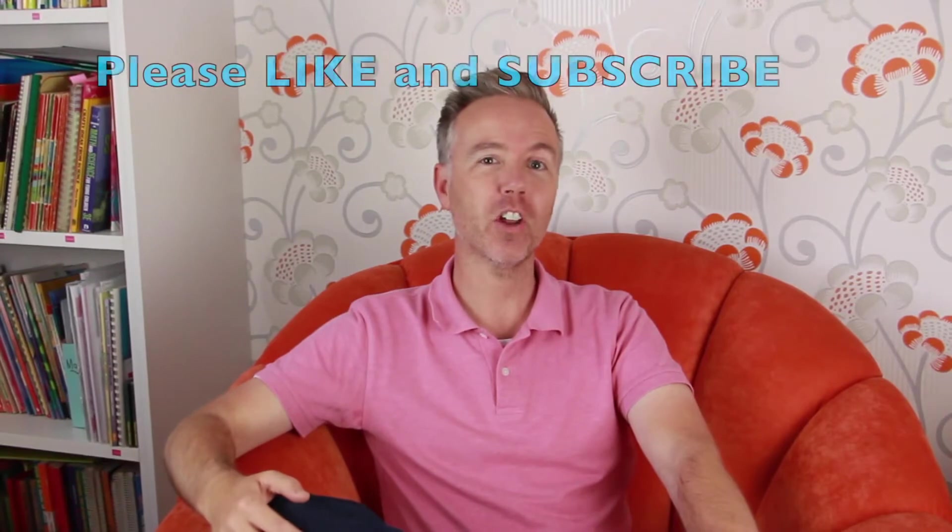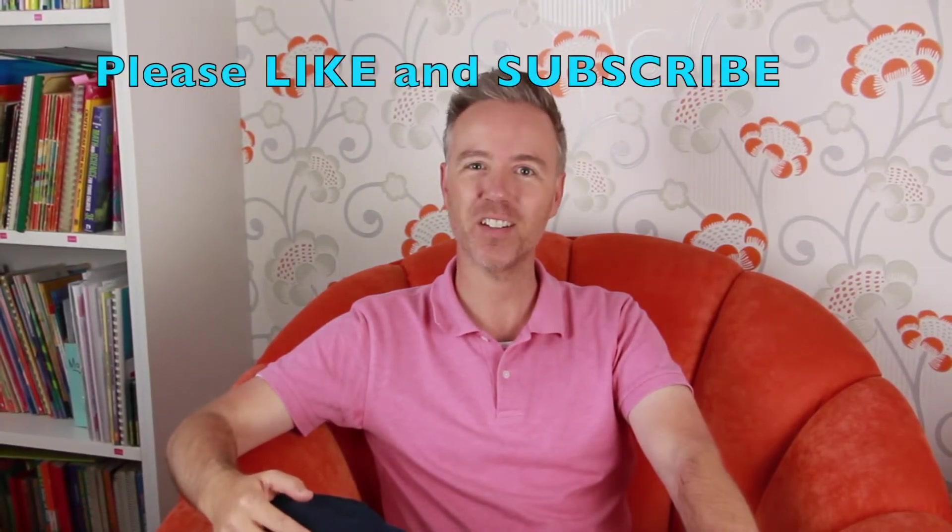Hi everybody, it's Mark here from Illawarra Education Foundation. Today we have a video that Michael has been working on over many many weeks that was an entry for the 2017 National History Challenge. The theme of the challenge was making the world a better place, and Michael was looking at the question of penicillin — how had penicillin made the world a better place? He just did a brilliant job. Please enjoy this video, remember to like and subscribe and share with your friends. Thanks for watching.